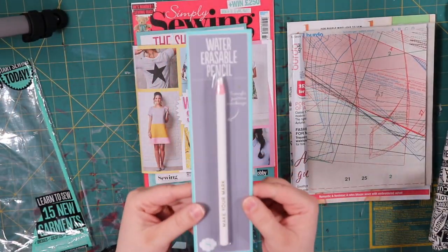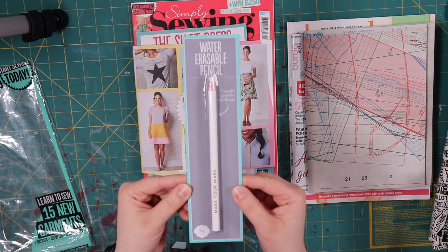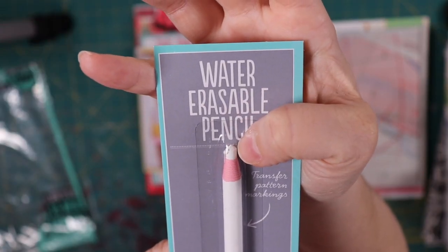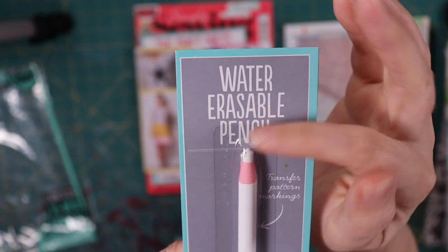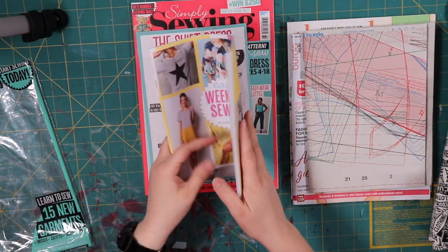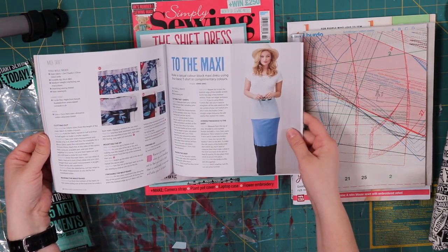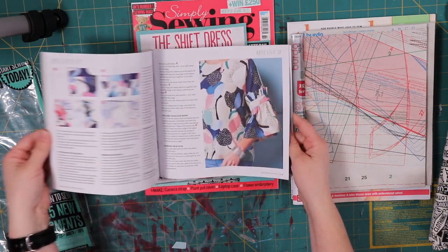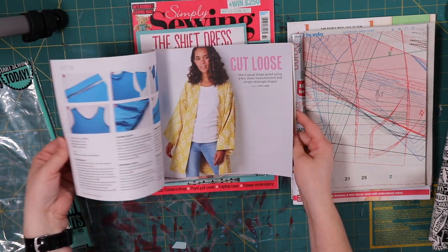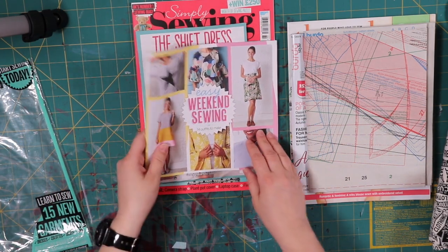Opening it up, first things first — here is the water soluble pencil. Water soluble marking pencils or marking pens would be awesome. This looks like a grease pencil, so I'm not sure if it's actually chalk — I'll try that out in another video. And here is a cute little project book: maxis, ruffled sleeve top, and an A-line dress — pretty cute. That tells you how to do all of that.